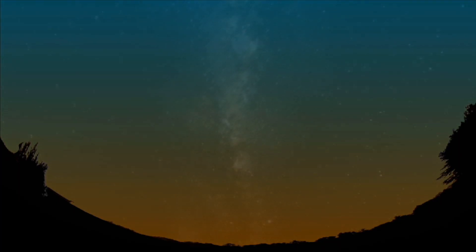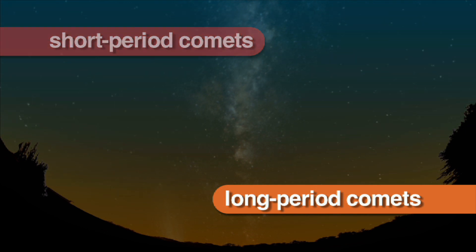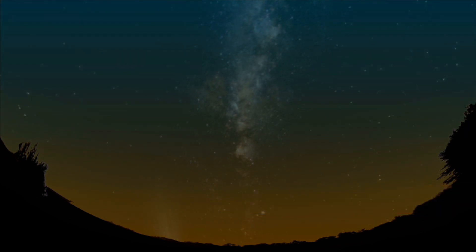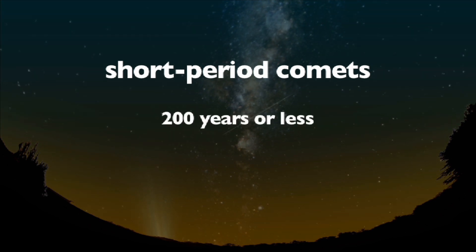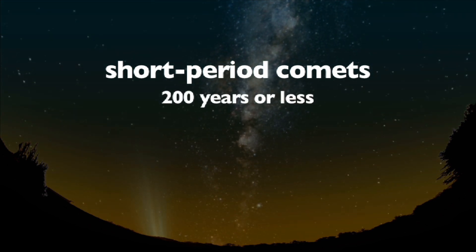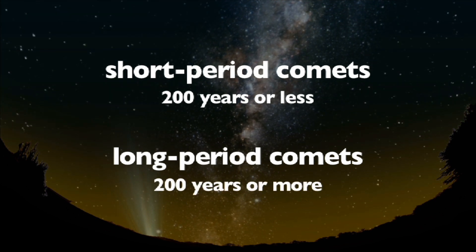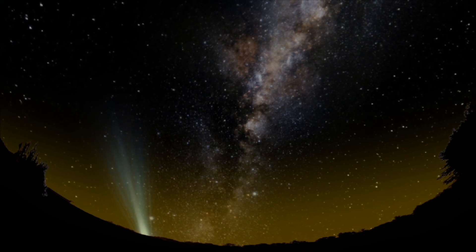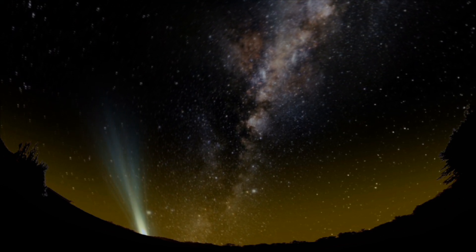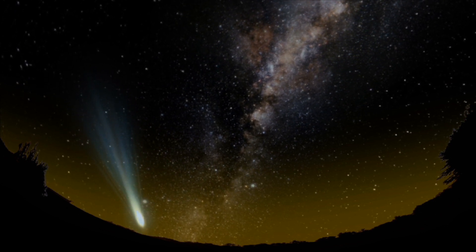Scientists divide comets into two categories, short-period comets and long-period comets, based on the length of time it takes them to orbit the sun. Short-period comets need around 200 years or less to orbit the sun, while long-period comets can take 200 years or more. Some even take thousands or even millions of years to orbit the sun. Long-period comets rarely appear in the Earth's sky.